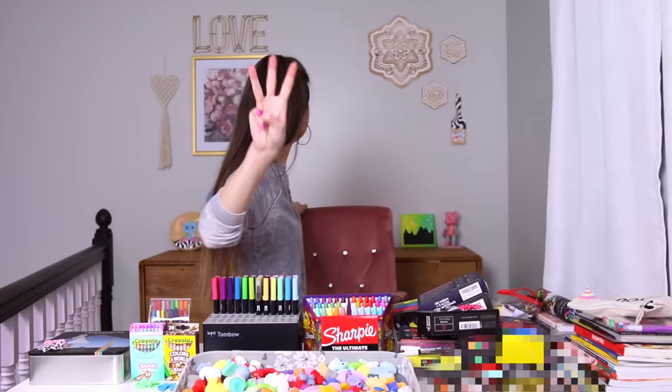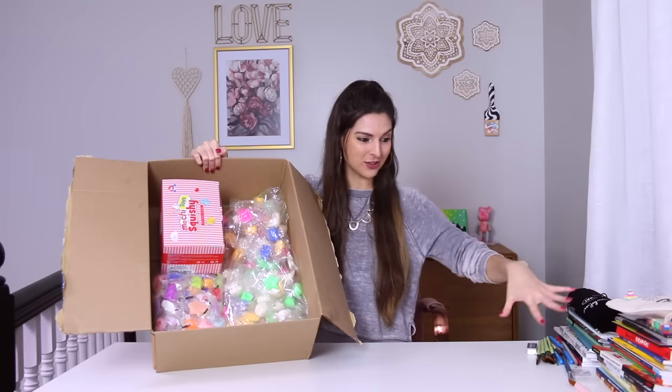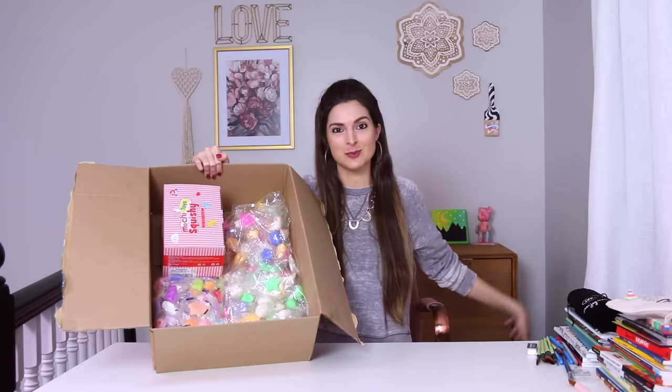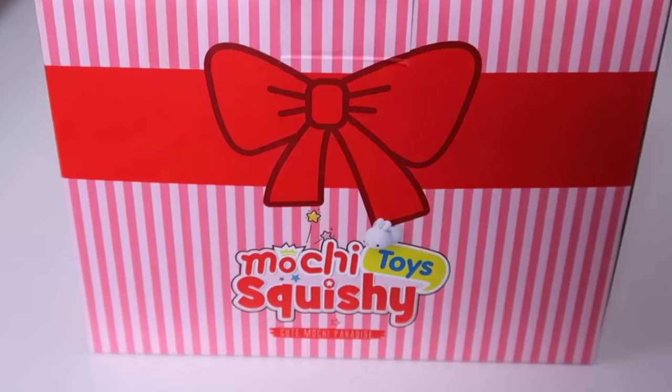All 10 coloring books are out. Three, two, one. Hi everyone! I am going to be letting all my mini squishies choose my coloring page. There's a ton of coloring books over here. I have different art supplies behind me and then 260 mini mochi jelly squishies.